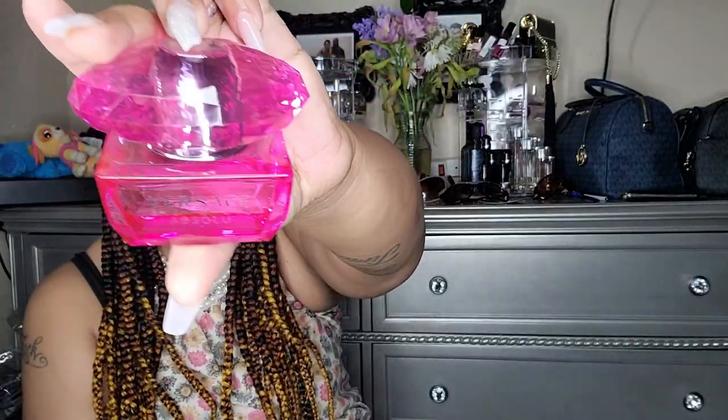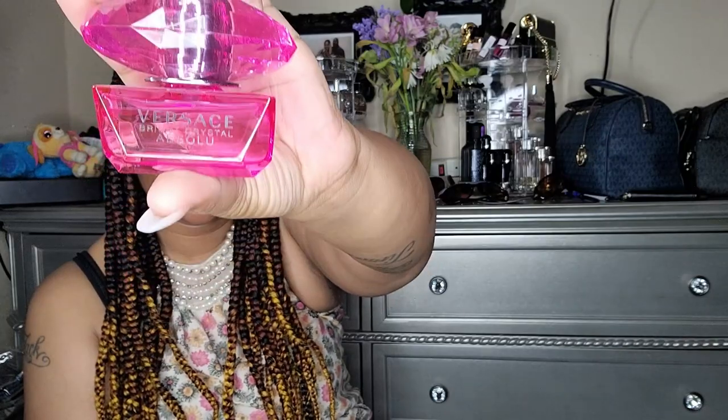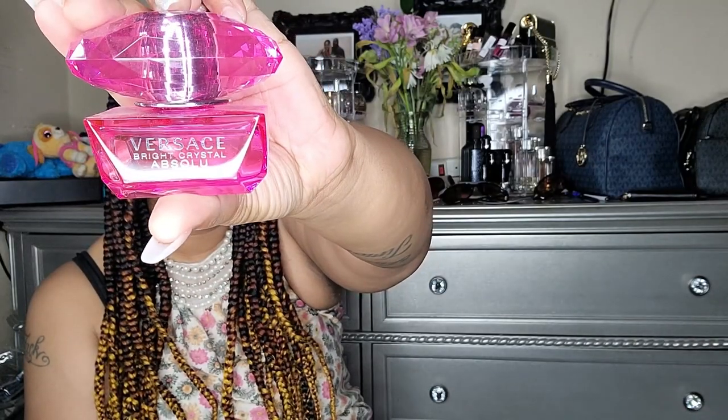Next we have Versace Bright Crystal Absolute — this baby right here. It's 1.7 ounces and can cost $55.99 — that's the cheapest. It has yuzu, pomegranate, icy accord, raspberry, lotus flower, peony, magnolia, cool wood, vetiver, amber, and musk.